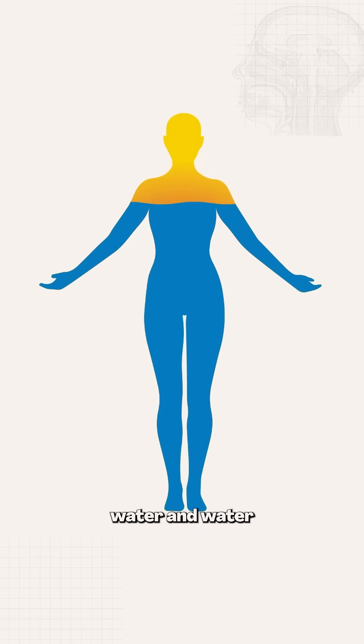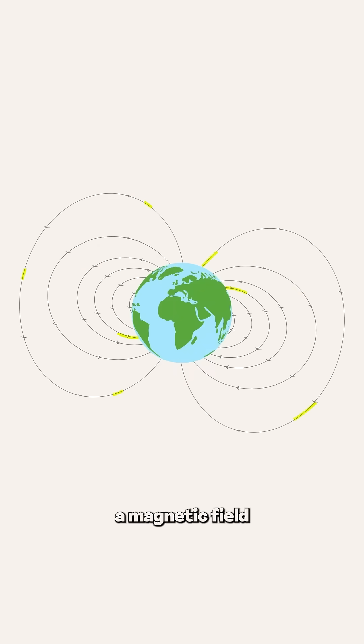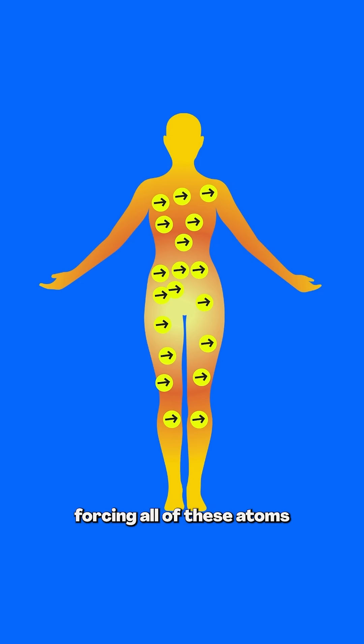So your body is mostly water, and water contains hydrogen atoms. Each hydrogen atom has a tiny magnetic field, kind of like a microscopic compass. And an MRI machine creates a magnetic field 30,000 times stronger than the Earth, forcing all of these atoms to align in the same direction, all at the same time.